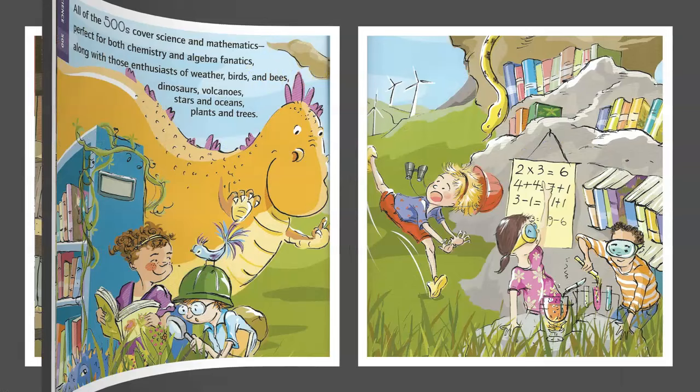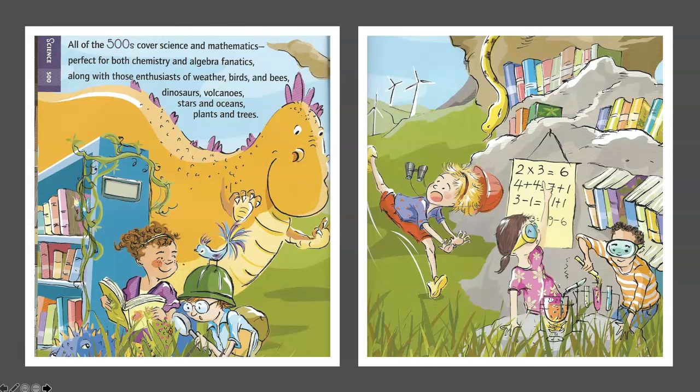Science — 500s. All of the 500s cover science and mathematics, perfect for both chemistry and algebra fanatics, along with those enthusiasts of weather, birds, and bees, dinosaurs, volcanoes, stars and oceans, plants and trees.